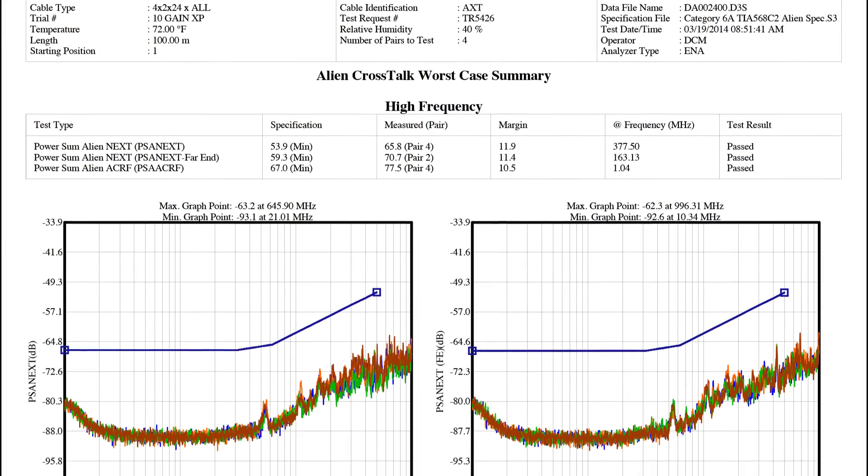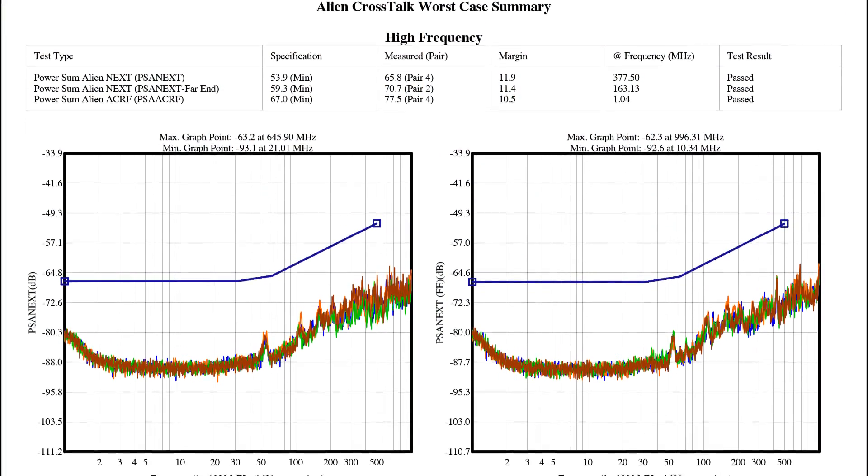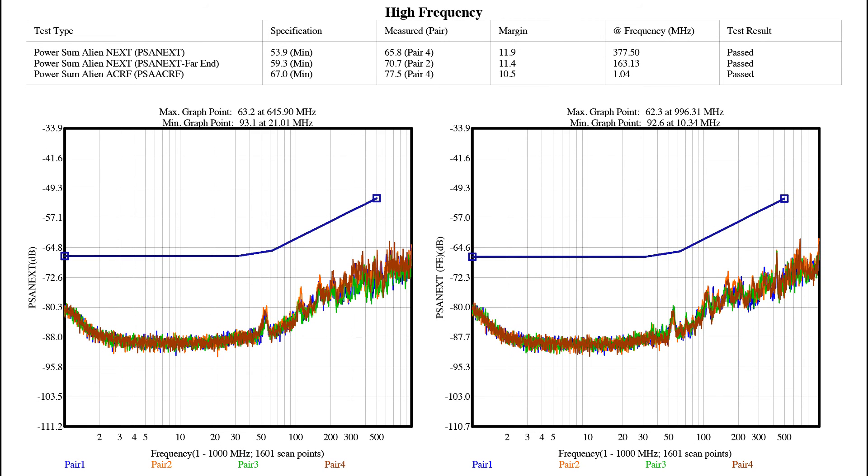The Tengen XP offers excellent protection against alien cross-talk. Like a shielded cable, it will also offer you all the ease of an unshielded product during termination.